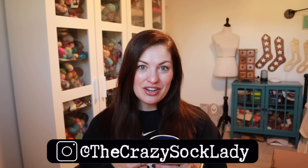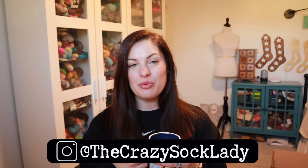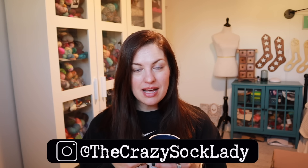This might be a little bit of a longer episode than the past ones have been this year. I feel like this year's episodes have been pretty short, but I just feel like I have a lot to talk about today. You can find me on Instagram and Ravelry as The Crazy Sock Lady and I do have links right down below in the description box for everywhere you can find me, as well as links to any shops I talk about and project pages for everything I'll show you.